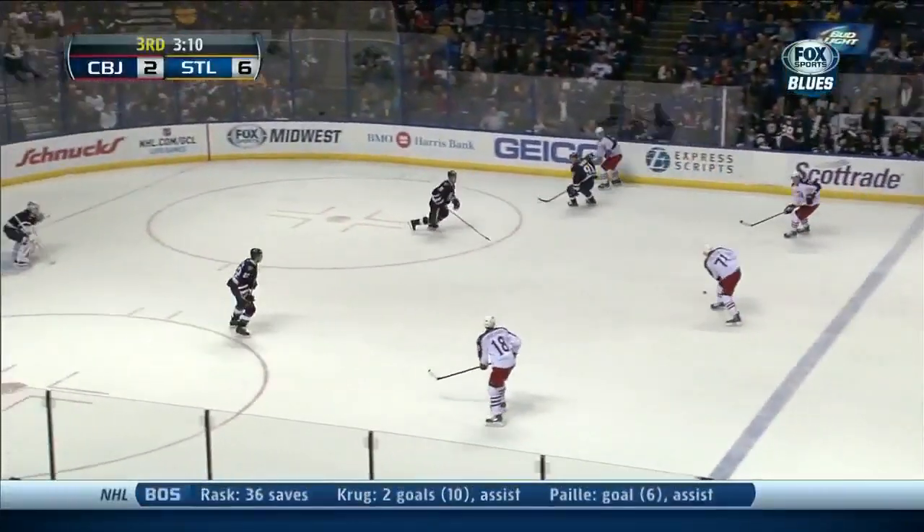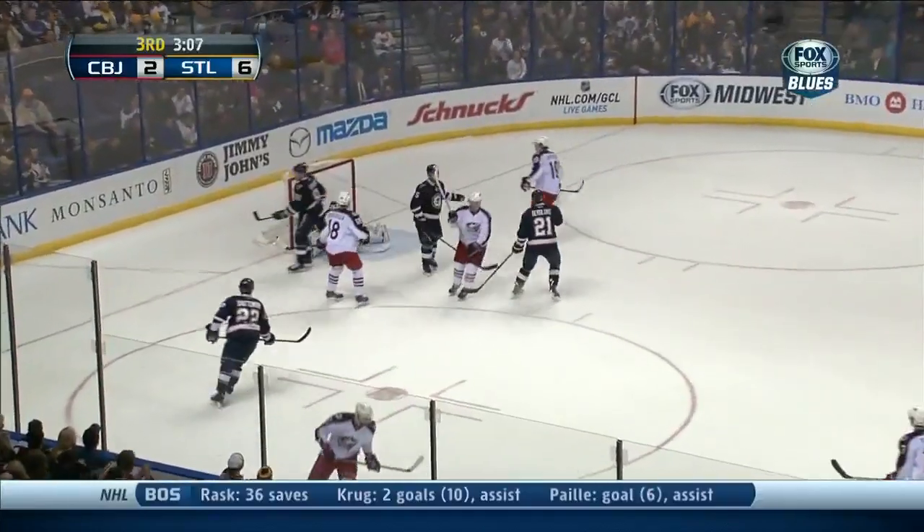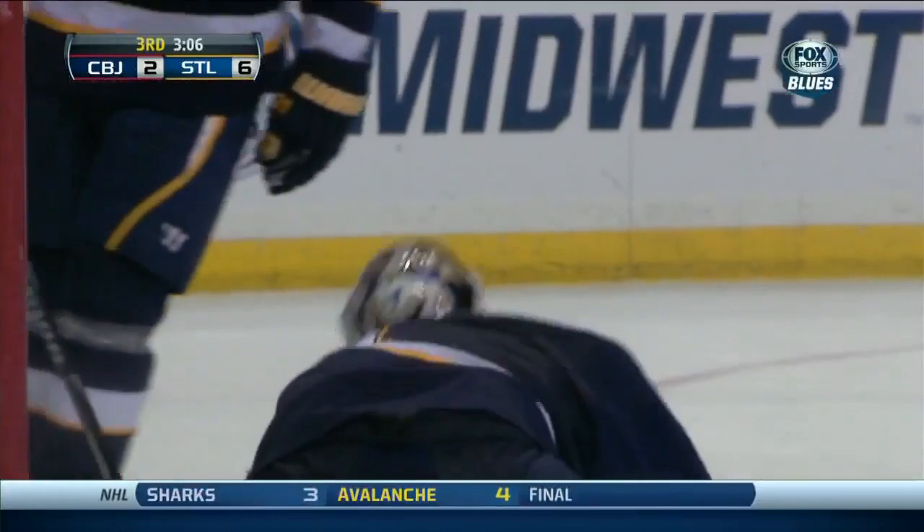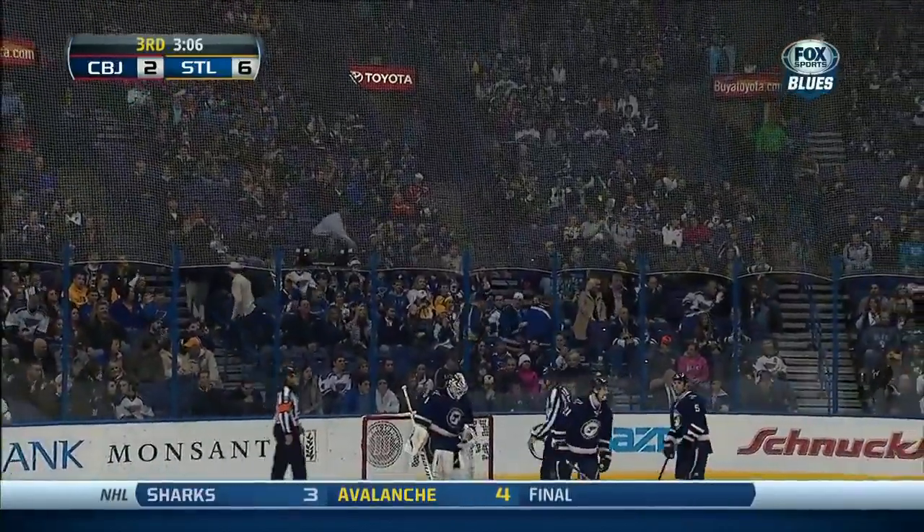Bones away by Wisniewski. Now for Foligno in the slot, and a glove save — and a dandy by Elliott. Totally jumping, doing the splits, and grabbing a puck out of the fog right there. Made that one look easy.